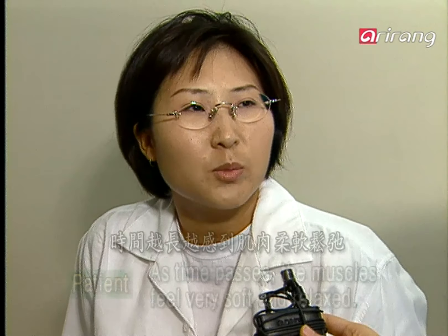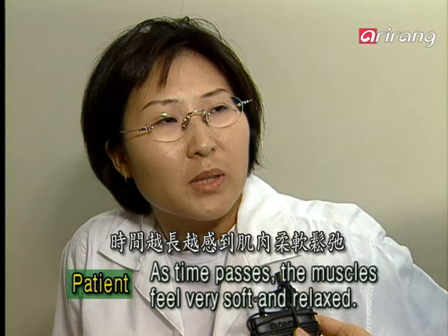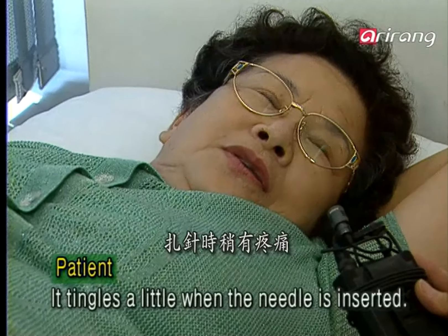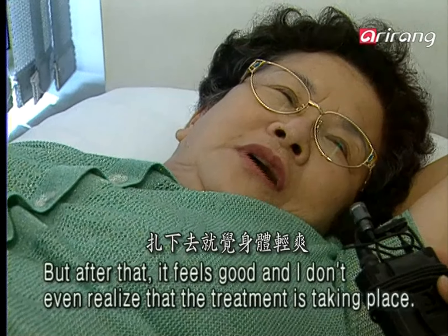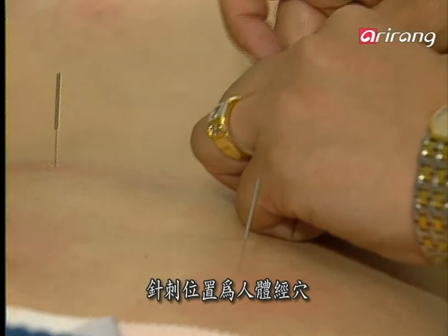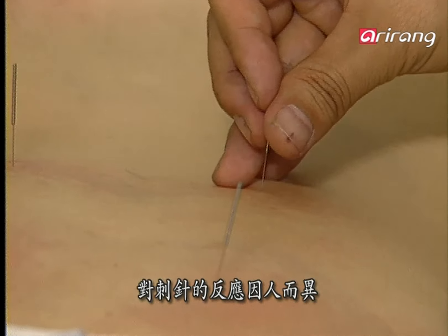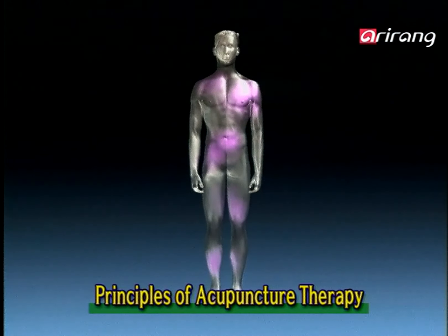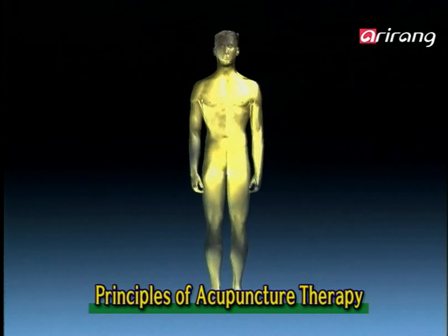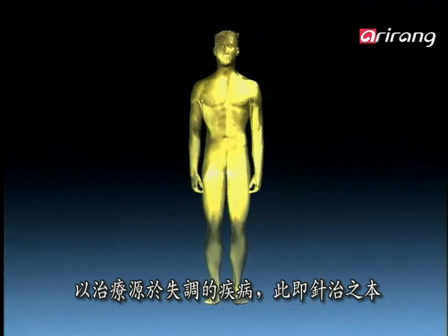Acupuncture therapy can be applied to diverse acupoints on the body, and every individual may respond differently to the same stimulation. Acupuncture stimulation helps facilitate the free flow of blood and qi, thereby restoring general well-being and treating diseases caused by imbalance.